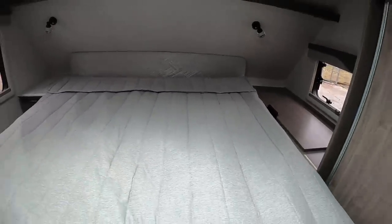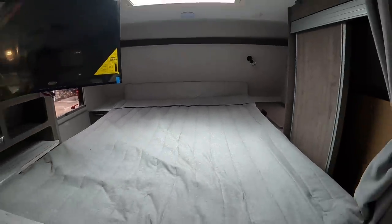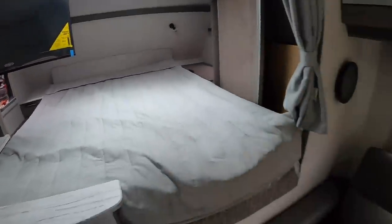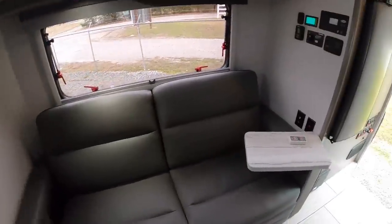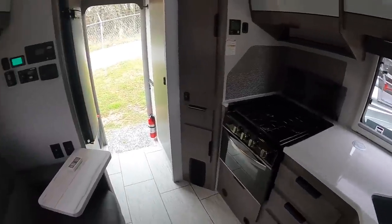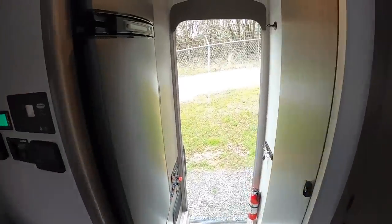So if you both use CPAP machines, you're good. And a nice little skylight so your feet can see the stars. I think that about covers it inside here — give you one more look around. Very cool.